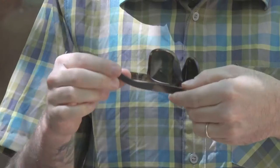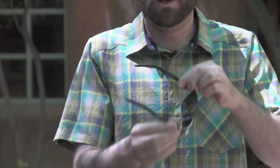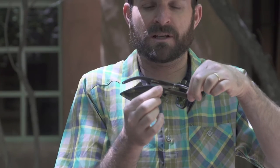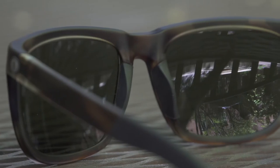They're also super functional. They're made from a grilamid plastic, so they're super durable. These ones are bendable, so you can really knock them around and you're not going to ruin your sunglasses. We also love the extra-long grippers on the frame, so these are going to hug your face even when you get sweaty. Same with the nose piece — they're not going to slide off your nose when you get really sweaty.